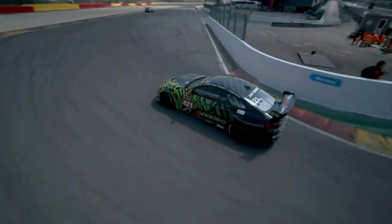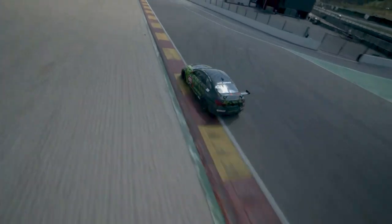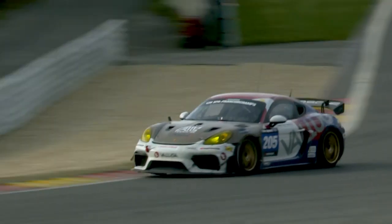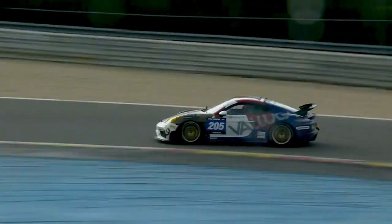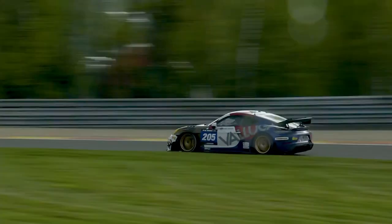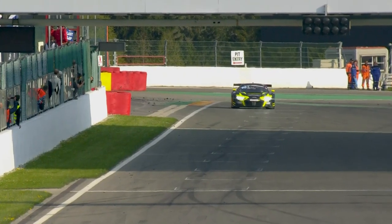In GT4, Team ACP Tangerine Associates with the BMW, number 421, will win — Katsby Jones bringing that one home. In TCX, for special touring and silhouette cars, it's Veluga Racing with their number 205. On to the final lap for Phoenix Racing and Alia Erhardt.